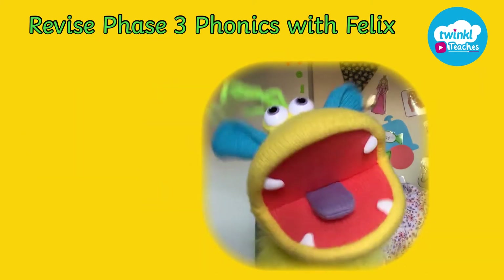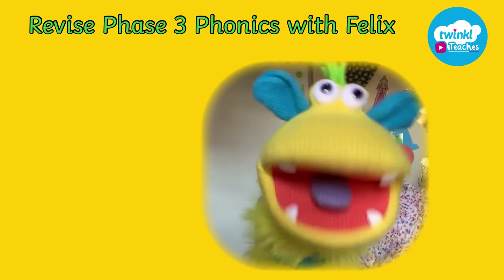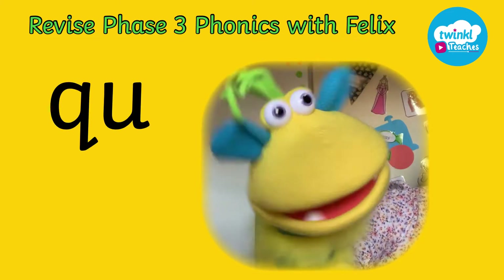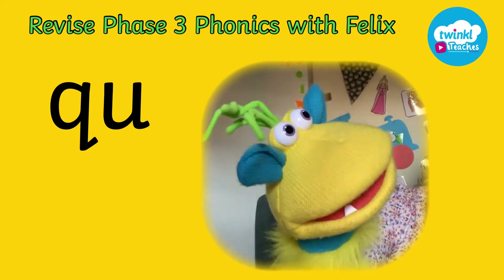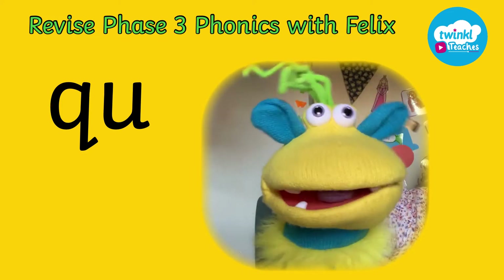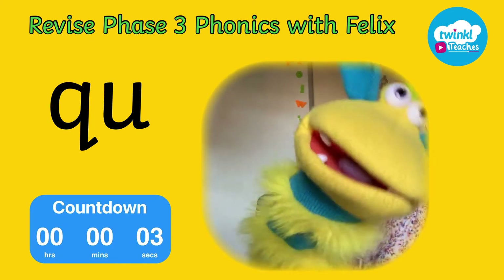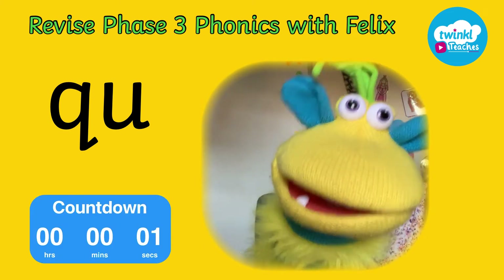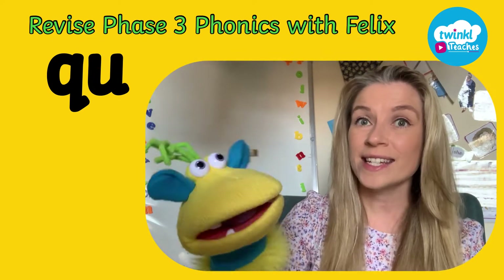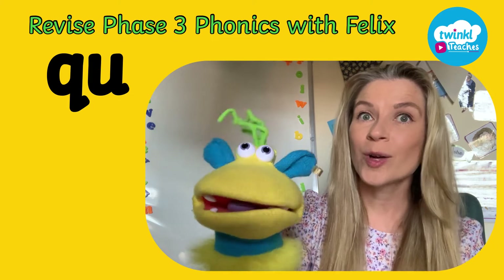Okay everybody, the first digraph is this one. I'm going to give you a countdown from five to shout out what it is. Go! Stop! Well done everyone. The first digraph was indeed qu.